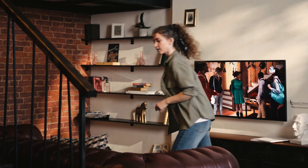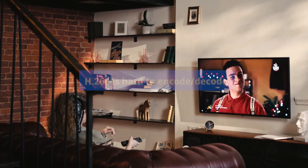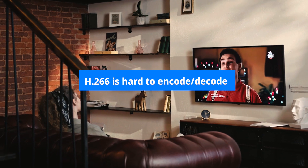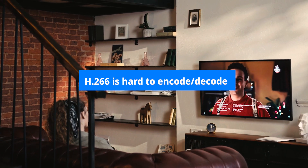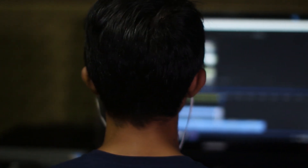While H.266 brings great efficiency in high-definition video compression, the challenge is that it is harder and will take much longer to encode and decode, and will most likely be a real challenge for post-production.